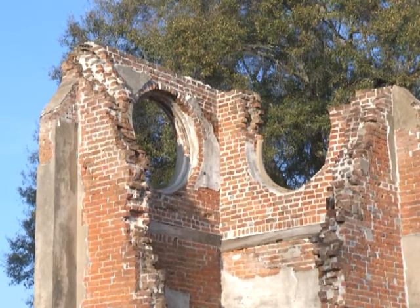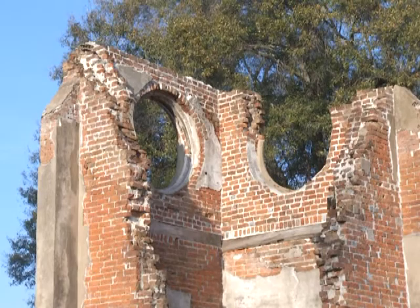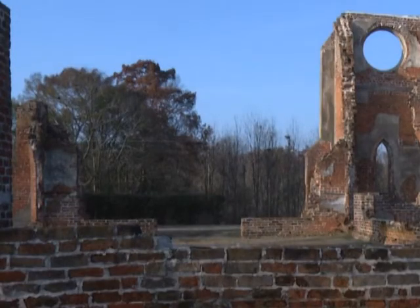But the church is perhaps more popular now as remains than it was as a church in its day. People come from all over to take photographs here and especially to take engagement photos here. The remains are surrounded by Evergreen Cemetery, and that is the deal.